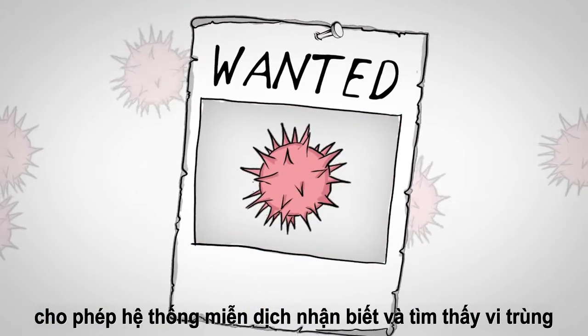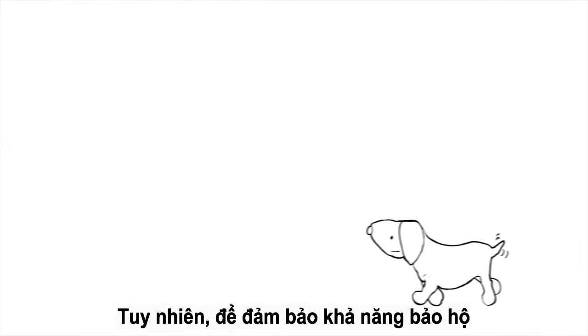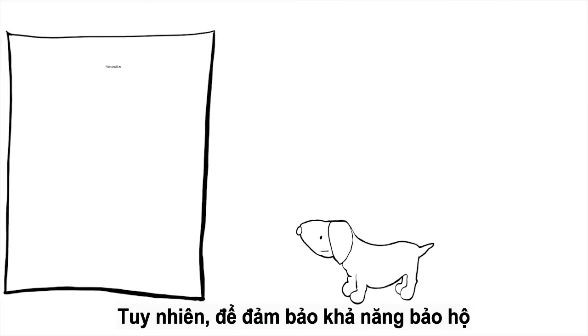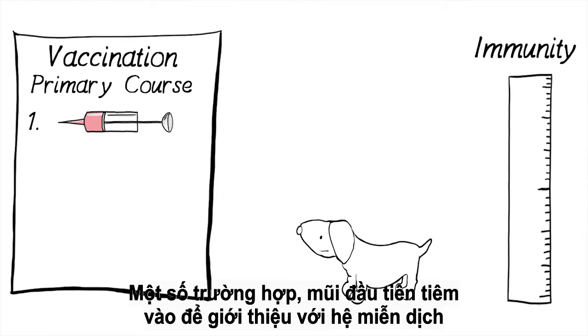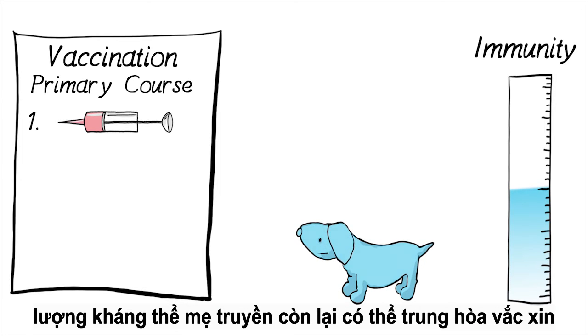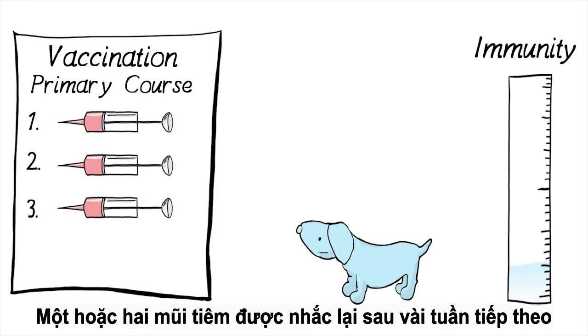Your pet's body reacts to the vaccination by producing specific immune cells and antibodies, enabling the immune system to recognize and fight germs that may later invade as part of an infection. However, in order to ensure protection, a single vaccination is not enough. In some cases, the first dose only primes the immune system without producing full immunity.